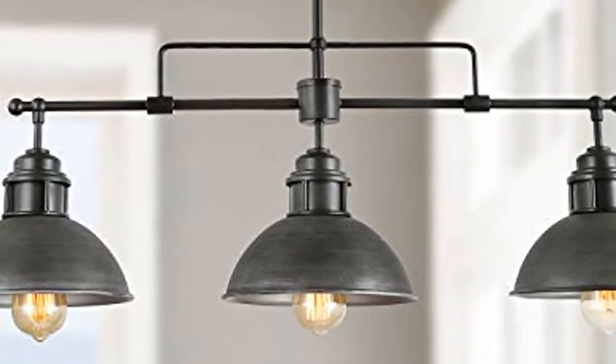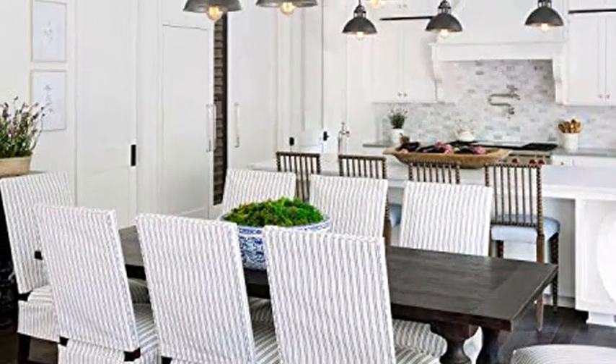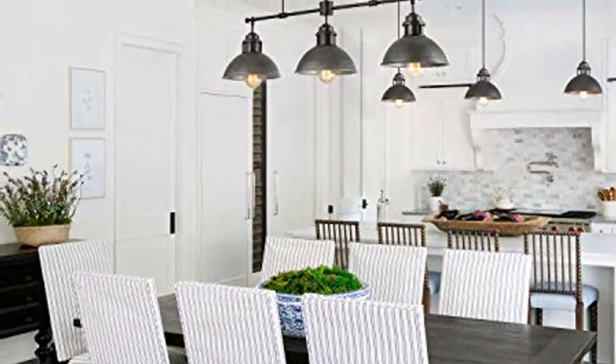Log barn pendant lighting for kitchen island, black chandelier in brushed antique dark metal finish, industrial linear ceiling fixture hanging for dining rooms, pool tables.